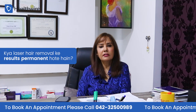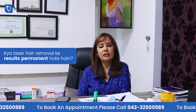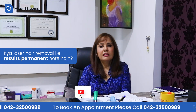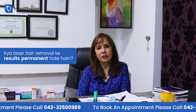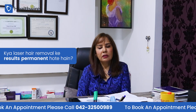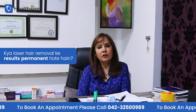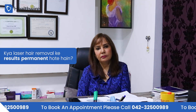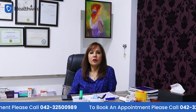Are the results of laser hair removal permanent? Yes, the results are permanent. As mentioned, it provides permanent hair reduction of 80 to 85 percent. Some clients may need a top-up session once a year. If you are interested in any of these procedures, you can contact us by taking an appointment at the number given below.